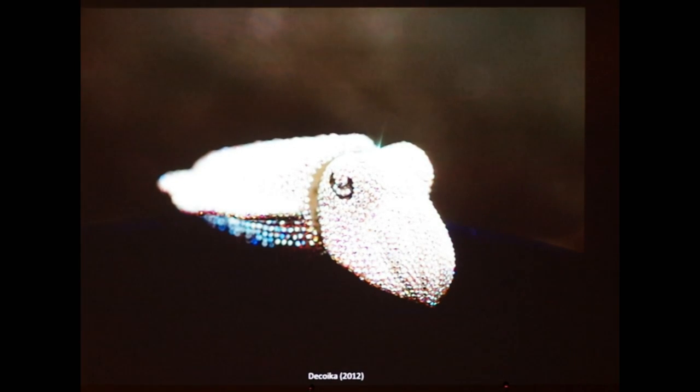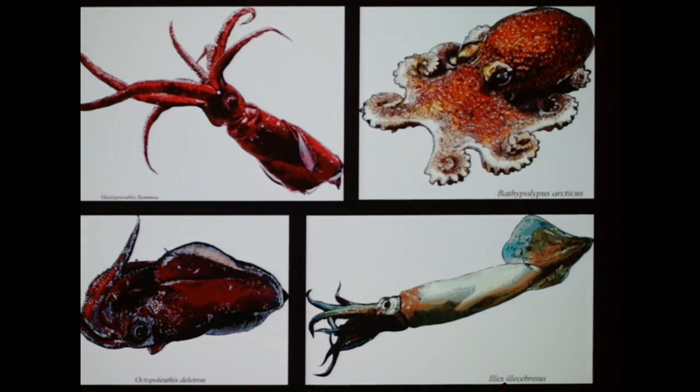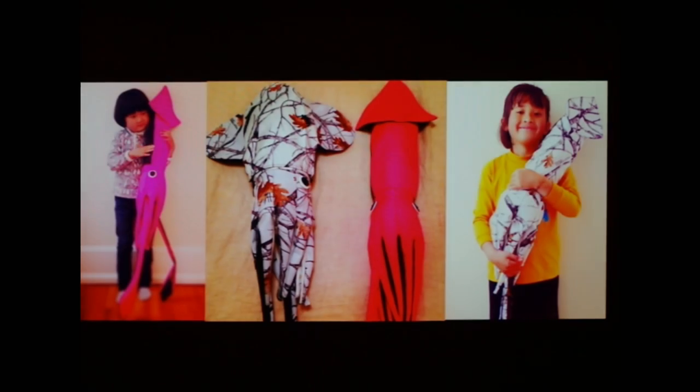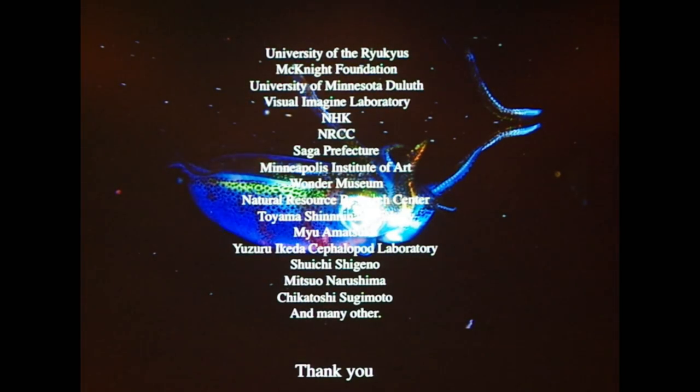I do some other fun things too: 7,000 small Swarovski crystal cuttlefish illustrations, skateboard designs, some apparel designs, plush toys, and paintings. And that's it — I think it's time to wrap up this project. Thank you very much.